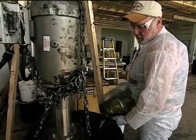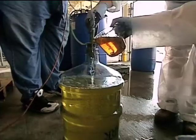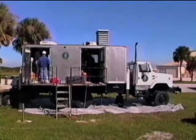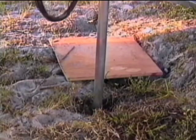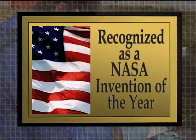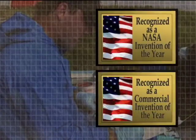According to Dr. Quinn, the challenge for the EZVI method was finding the right injection method to get into the aquifer. But GeoSyntec had considerable experience in that area and were successful at getting the EZVI to the contaminants to neutralize them. The EZVI technology has now been recognized as a NASA invention as well as commercial invention of the year award.